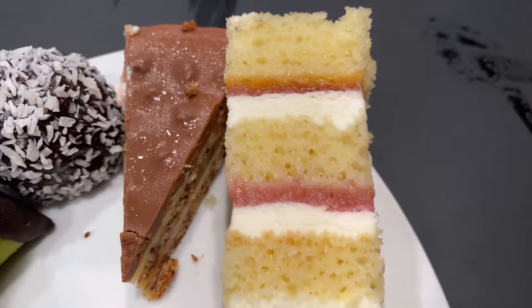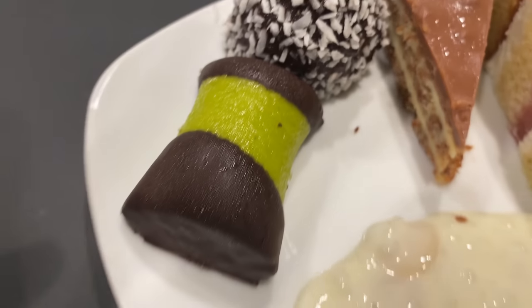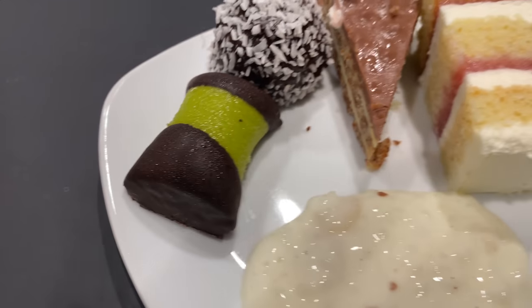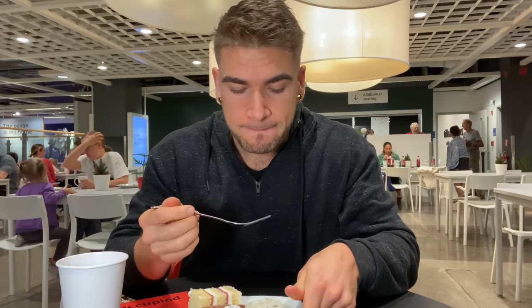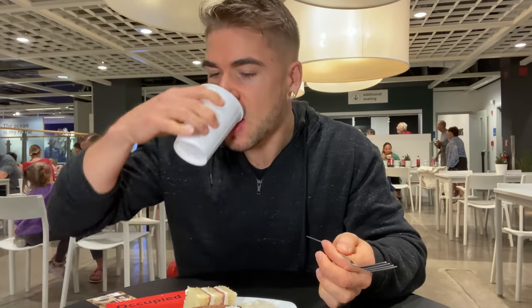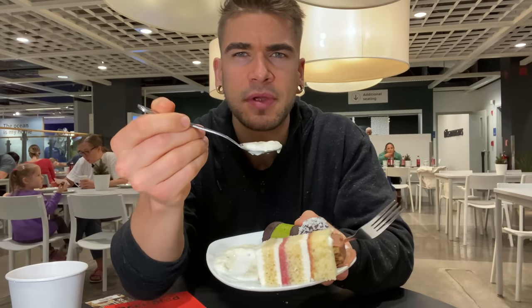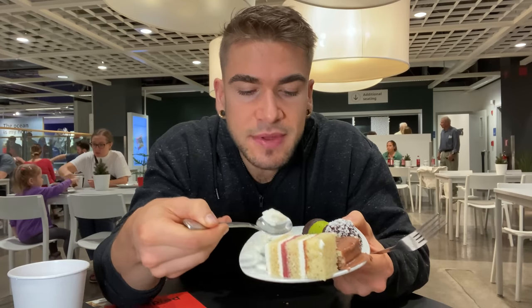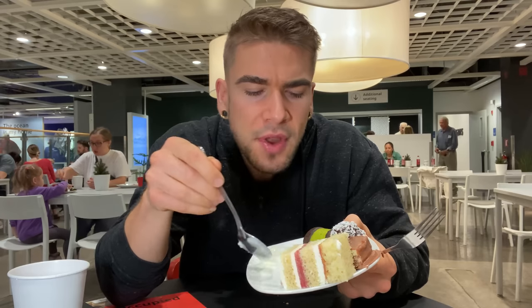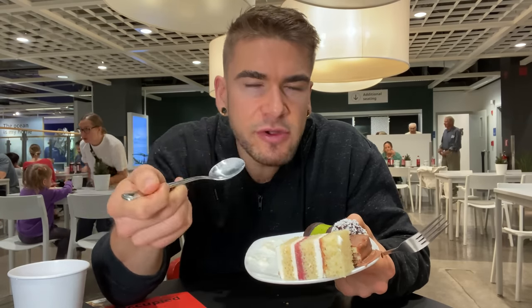Now for dessert. I got a strawberry shortcake, a kind of weird chocolate cake, a chocolate ball — pretty traditional, made with oats and cocoa — and a marzipan covered in chocolate. Then I got some rice pudding with almond. My ancestry is Danish so we call it Risalamande — or rice pudding, however you want to call it. Starting with the rice pudding: it's not very sweet, a little bit of cinnamon, not super creamy in flavor but very creamy in texture.